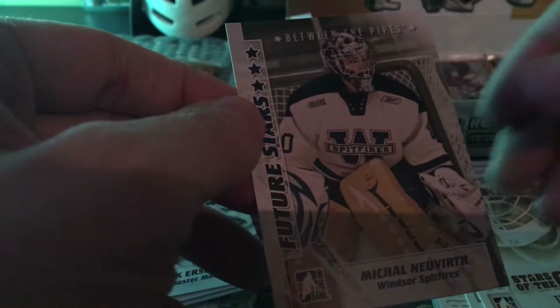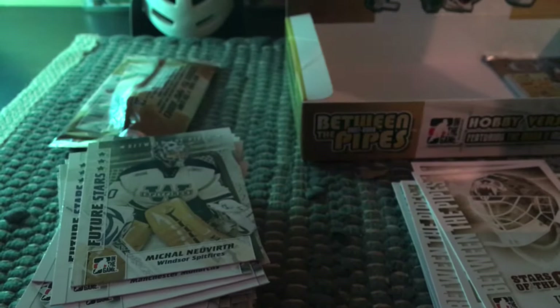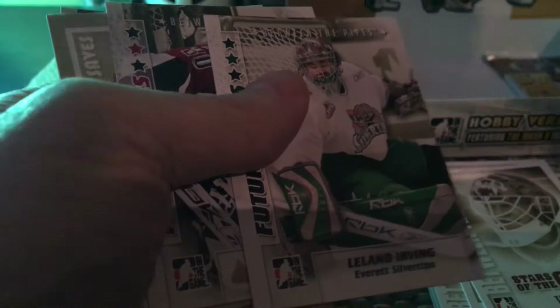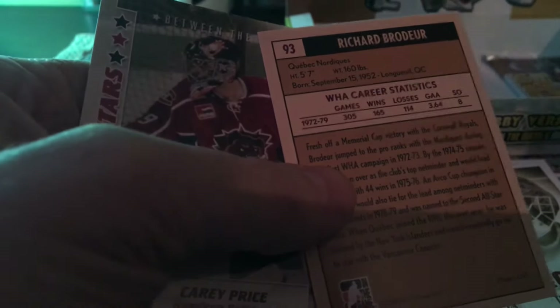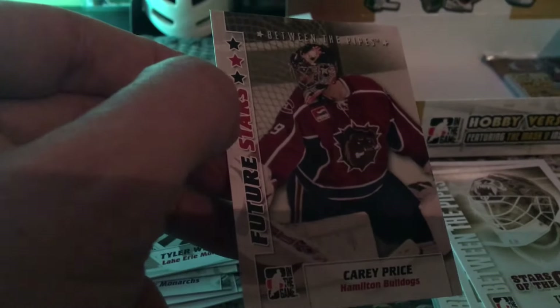Michael Neuwirth, another future star. We only have two packs left — it would be nice to get at least one more significant insert, whether it be a mask or anything else. This particular year doesn't seem to have as many crazy autos or inserts compared to other years. Then we have Richard Brodeur, who played with the Nordiques within the WHA and later with Vancouver. And I just got the Carey Price! So that's good news.